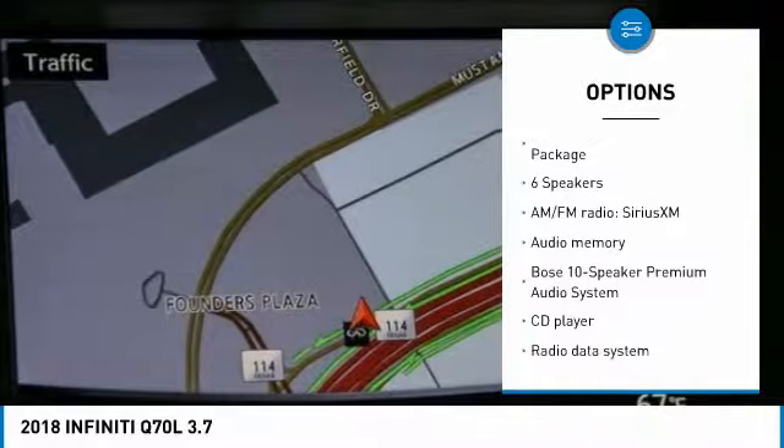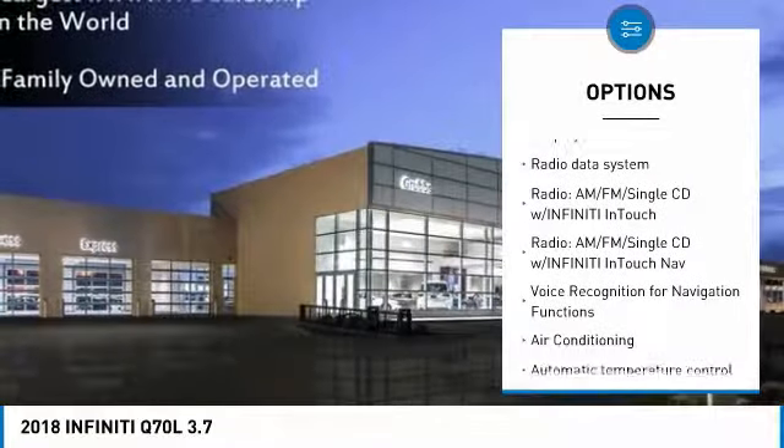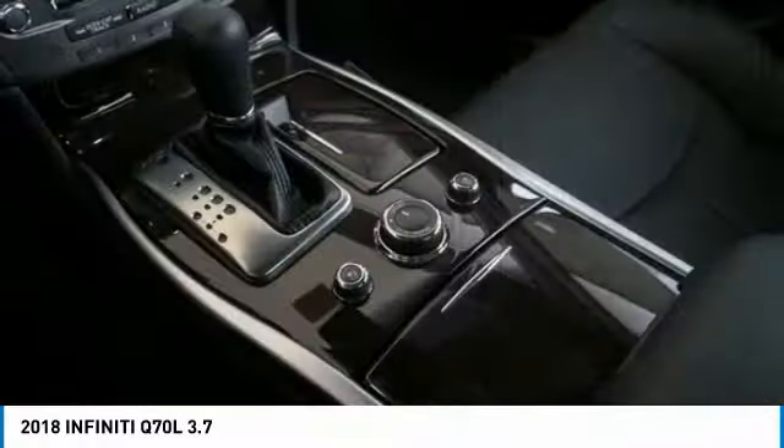traction control, dual airbags, leather-wrapped steering wheel, air conditioning, heated rear seats, power steering, four-wheel disc brakes, center armrest, heated steering wheel.